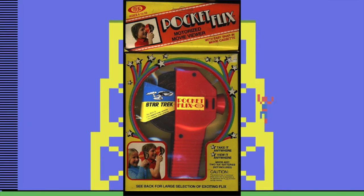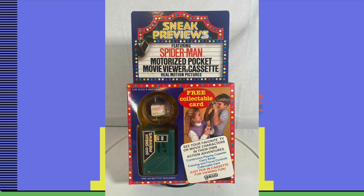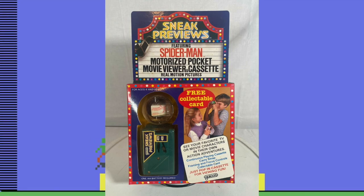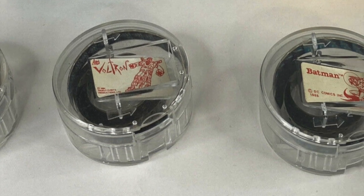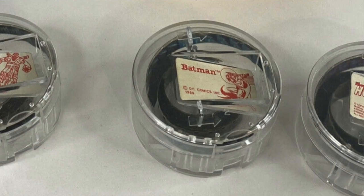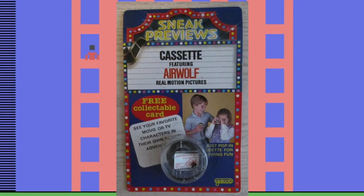Ideal had Pocket Flix, and in 1984 Galoob found a new way to bring movie clips to the eyes of kids with Sneak Previews. They would capture small clips from television shows onto a small film reel. The film reel was inside of a plastic cassette so they could easily change out with just one of the viewers. You could have a dozen clips to watch and trade with your friends.